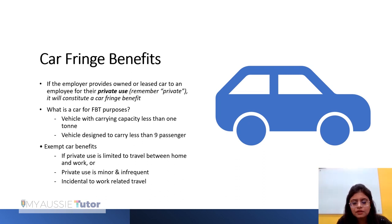For the purpose of car FBT, a vehicle will be regarded as a car only when it has a carrying capacity of less than one ton and is designed to carry less than nine passengers. If the vehicle provided by the employer does not meet this definition — for example it has a carrying capacity of one ton or more — it will not be regarded as a car fringe benefit, though it may fall under another fringe benefit category.